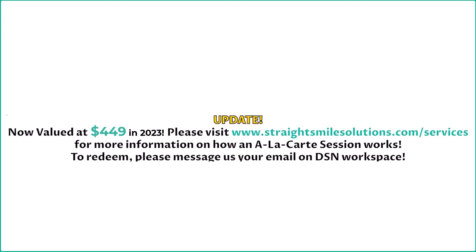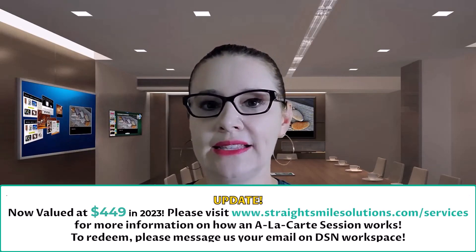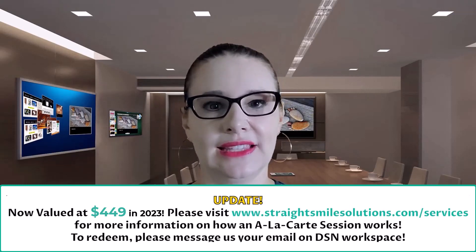As part of my collaboration with DSN, all DSN doctors get some freebies as part of the Straight Smile Solutions collaboration. First of all, you get one free a la carte session — it's a $449 value and it's free. If you want to learn more, you can go to our website at straightsmilesolutions.com, click on the services button, and see what an a la carte session entails.